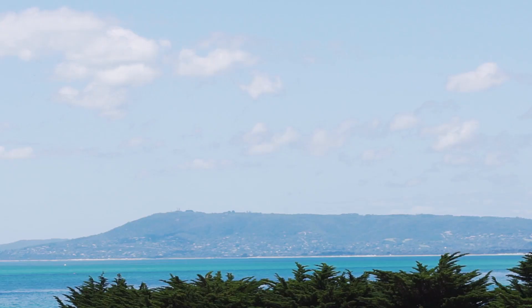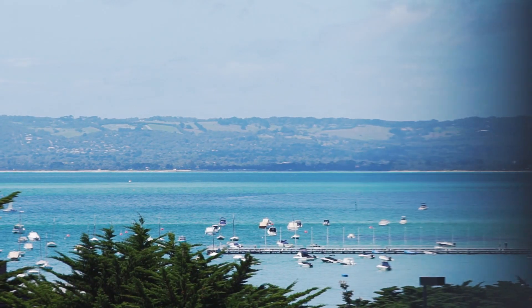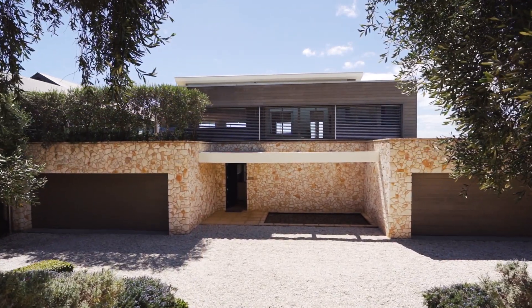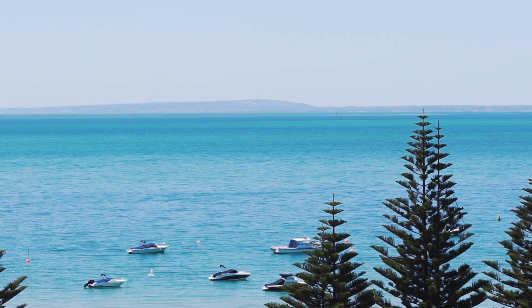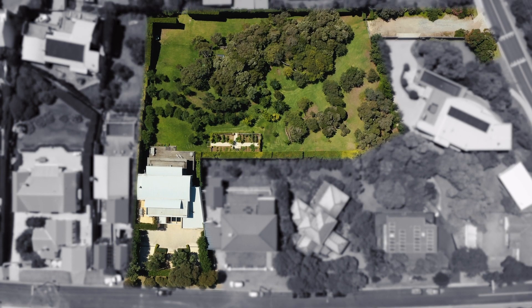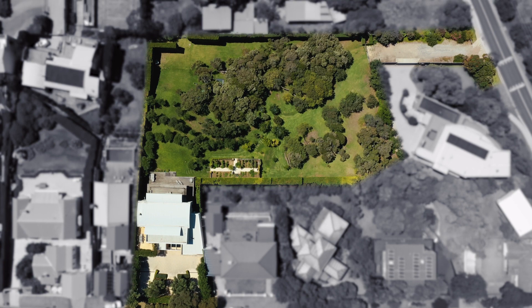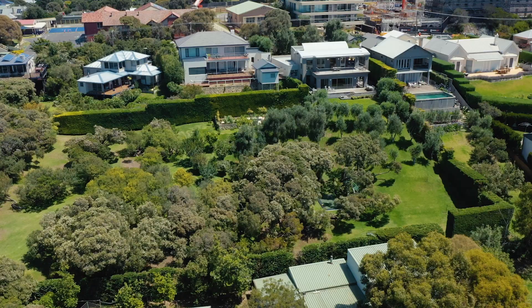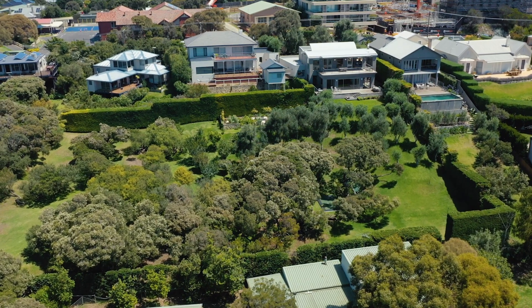Commanding clifftop-like views over Port Phillip Bay, across to Arthur, Martha and Eliza. This property offers the flexibility to buy the home with its spectacular views, and in addition, a further one or two adjoining botanic allotments, each with their own access, which together make it just over one acre of prime Sorrento real estate.